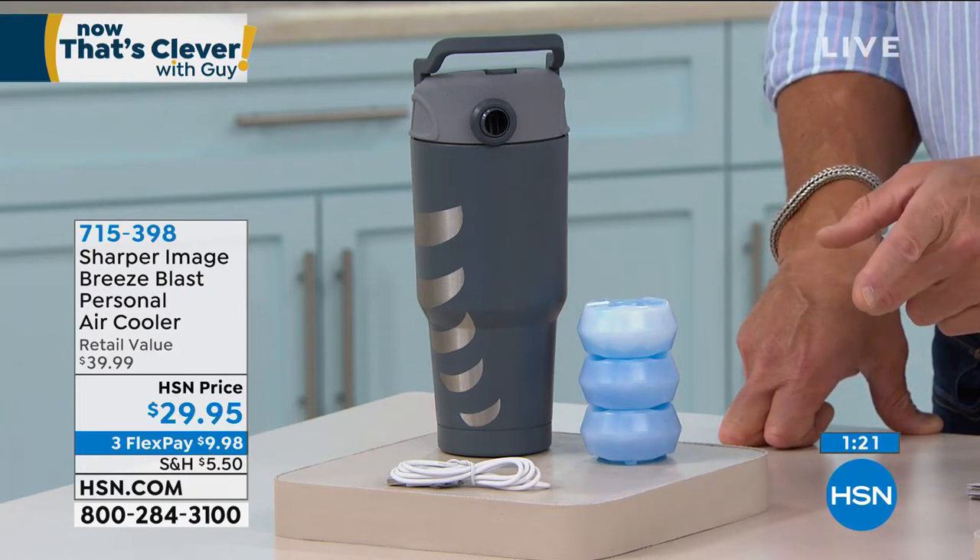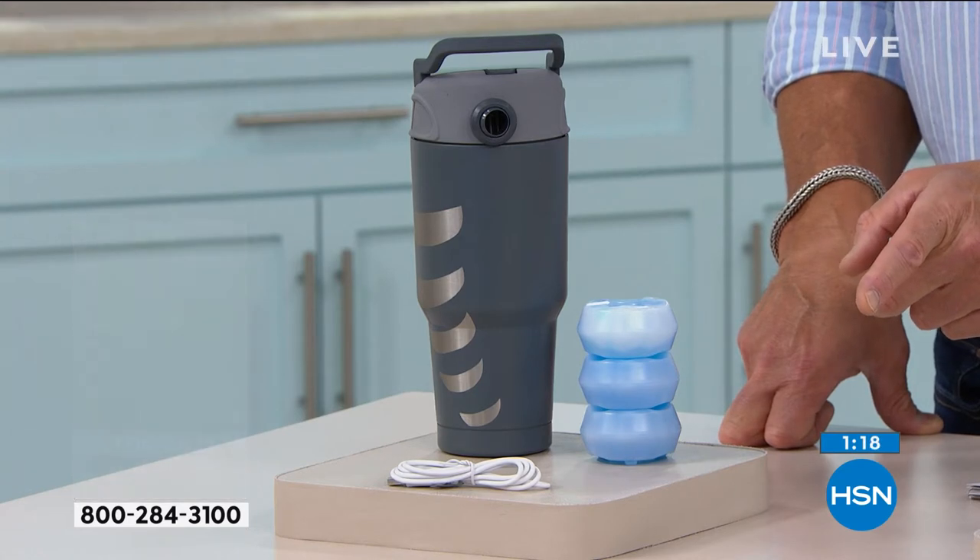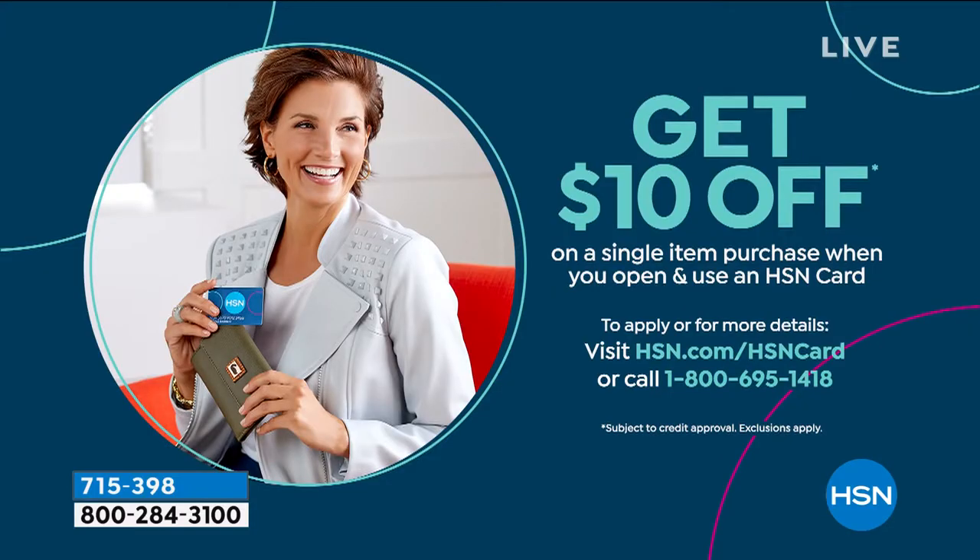Let's pull up our $10 HSN credit card offer. If you want to get this for $19.95, get a new account today - it costs you nothing. No minimums, just get a card and they'll put ten dollars in your account. You can use it for this or anything else. I remember going camping in New Jersey, sitting in lean-tos, it was so hot and nobody could sleep - you can take this with you and use it for that. Try it out, you have 30 days.